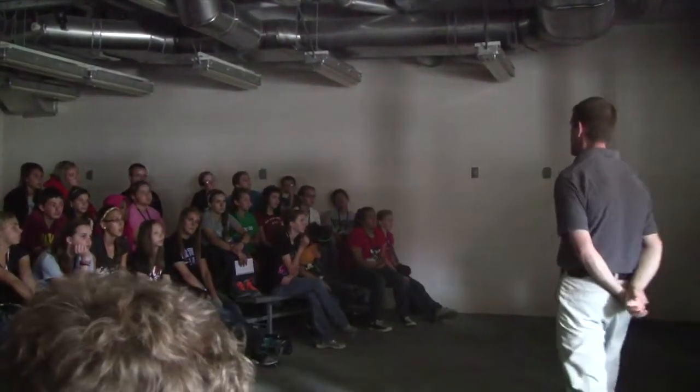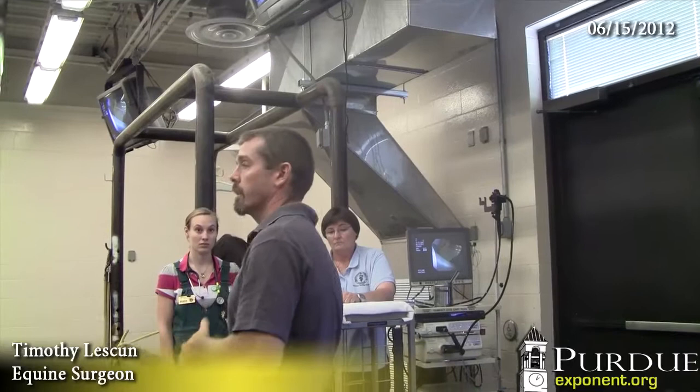An endoscopy was watched by 50 junior Boiler Vet campers. We're going to show you one thing today where we go down and look into the stomach.